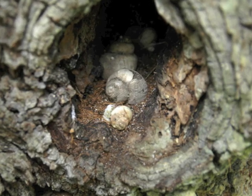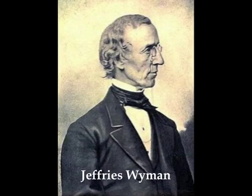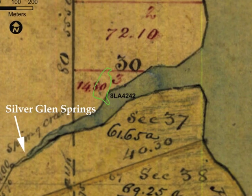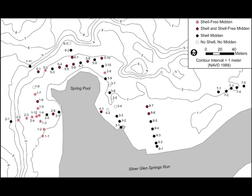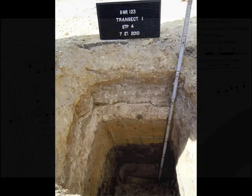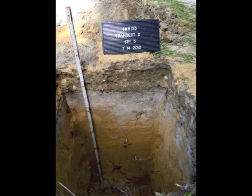Even though much has been removed, there is still a lot to be learned from what remains. To put today's Silver Glen Springs recreational area, its topography and its heritage into perspective, we can go back to 1875 when Jeffries Wyman, an archaeologist from Harvard, visited the site and described it as an amphitheater of shells surrounding the spring boil. In terms of culture history, we now know that Silver Glen Springs was used for at least 10,000 years.